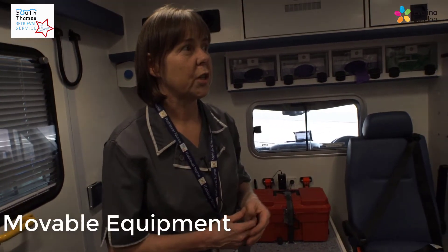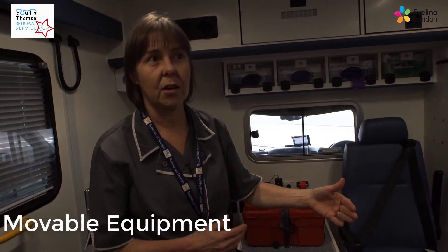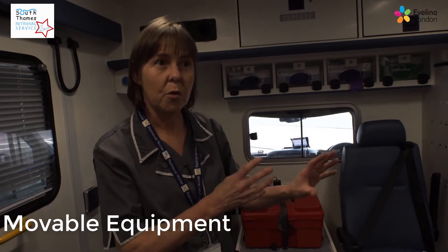We have three intensive care ambulances for the South Thames Retrieval Service. They're all brand new — they came out in 2018 and they've been purpose-built with future planning very much in mind. We often find that when we have a new piece of equipment we have nowhere to secure it, so with the future-proofing we decided what we needed was an Intrac wall system so that equipment could be located on a tracking system and removed and reconfigured depending on the patient's needs and requirements.